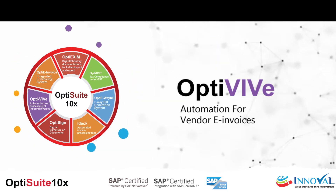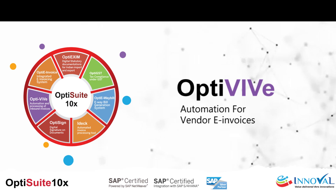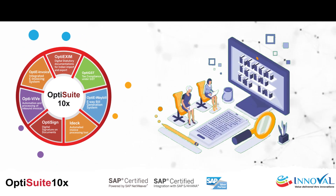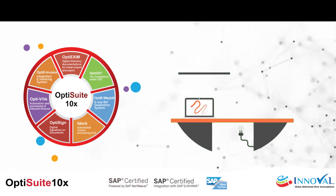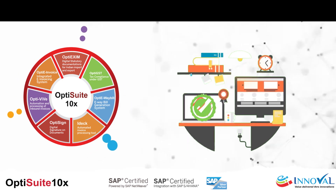OptiVive — accelerate accounts payable automation. This solution processes inbound e-invoices from vendors, verifies their authenticity, and seamlessly integrates with your ERP for automated posting.